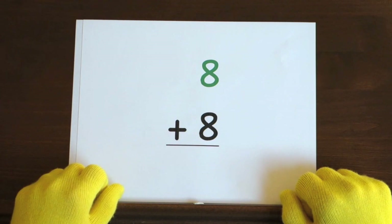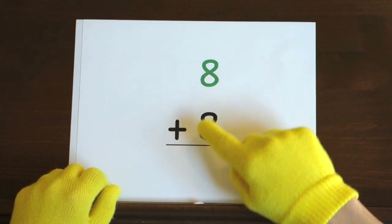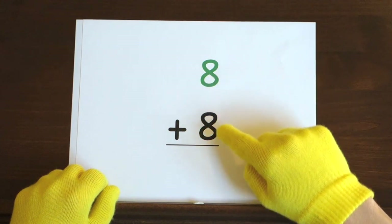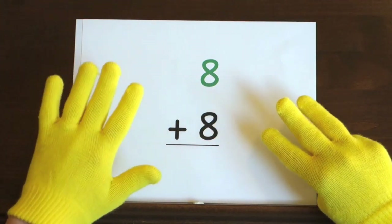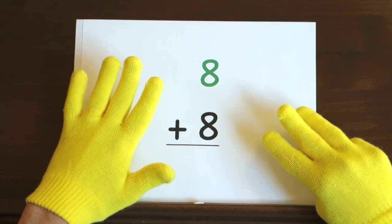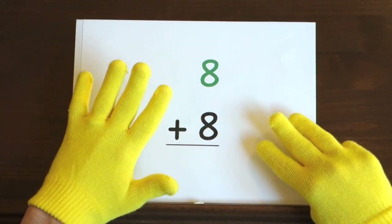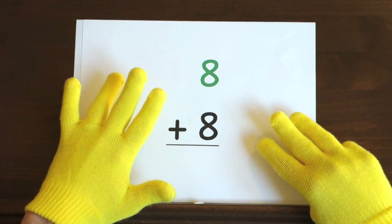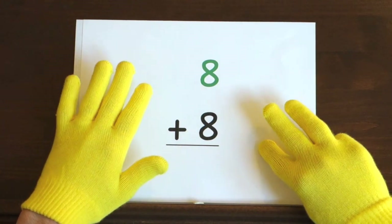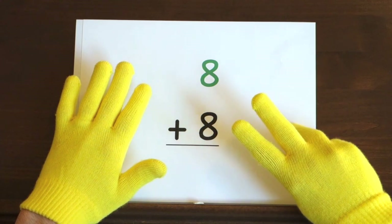Next up, the problem eight plus eight. We'll start at this eight and count up eight more, so hold up eight. Ready, and eight, nine, ten, eleven, twelve, thirteen, fourteen, fifteen, sixteen.